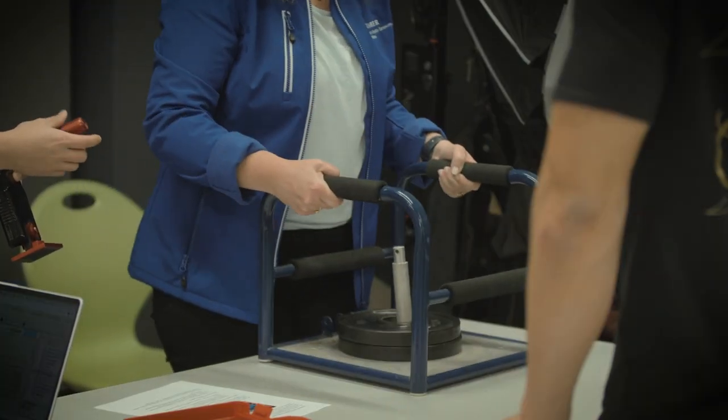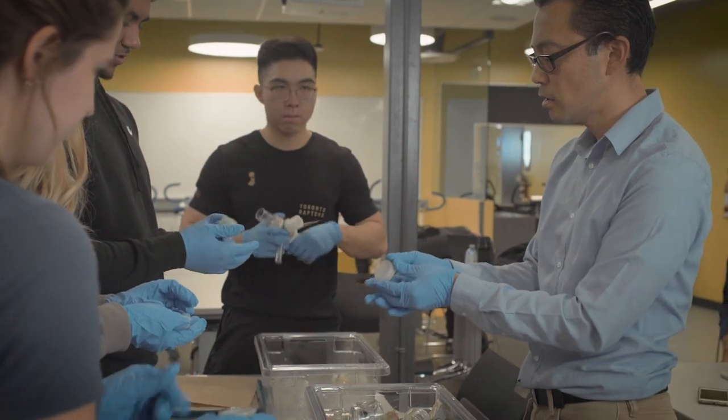The faculty in the program are super qualified — they all have their R.Kin designation and they all have experience in the field for a long time. They've been through many different aspects of the field, so I feel like they can give me a ton of knowledge from many different perspectives.